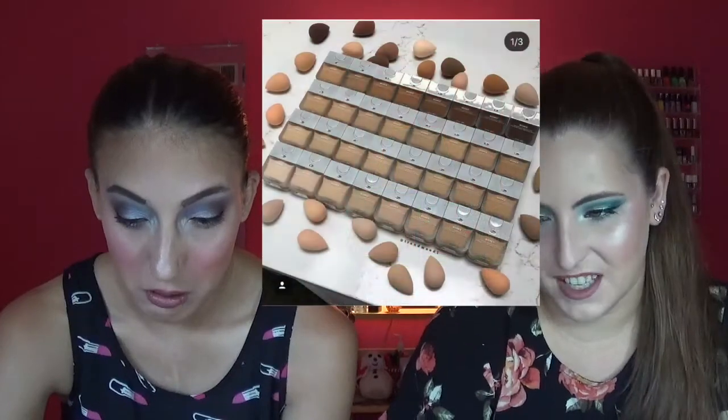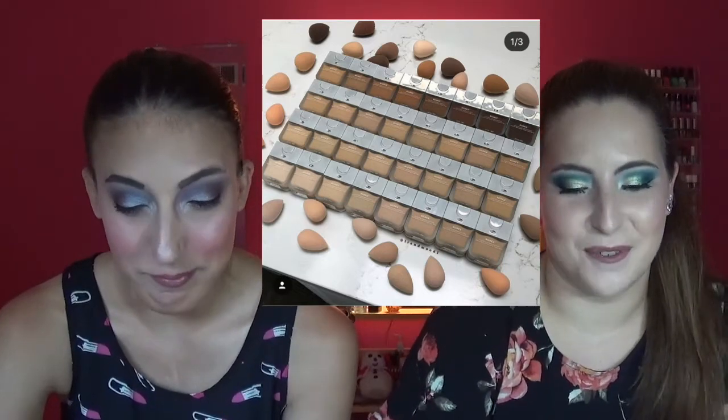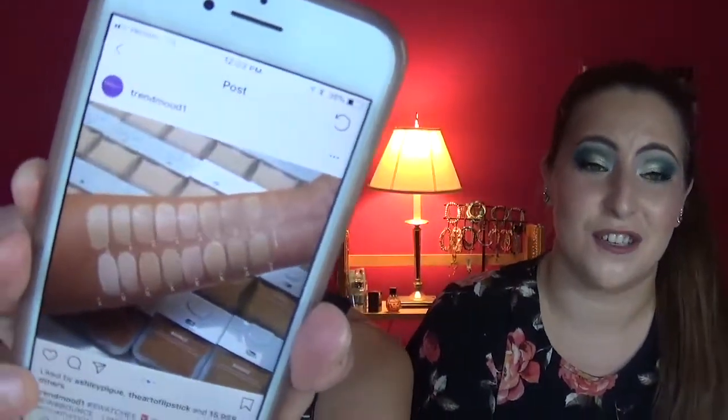The Beauty Blender foundation range — that's the one with the shade range controversy. The shade range on the new Beauty Blender foundation was garbage. It was like Tarte Shape Tape, but there were literally two and a half rows that were the same shade, only four deep shades, and an orange shade. It doesn't make any sense, but maybe they'll expand eventually.